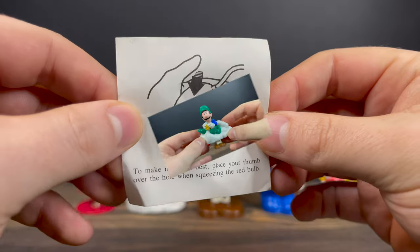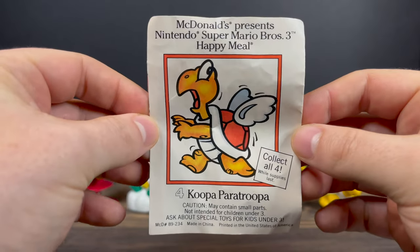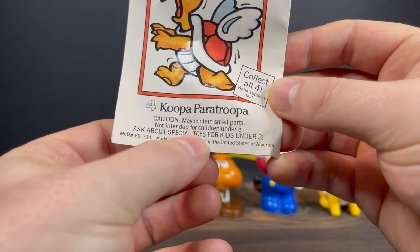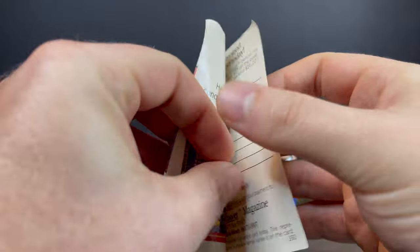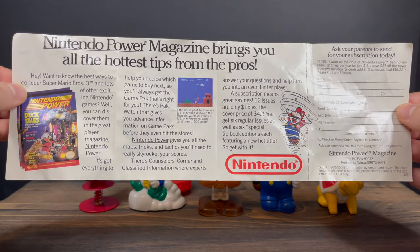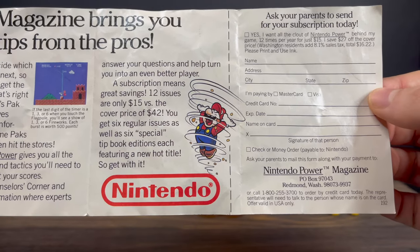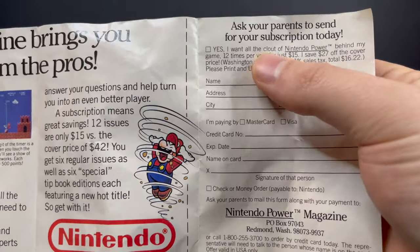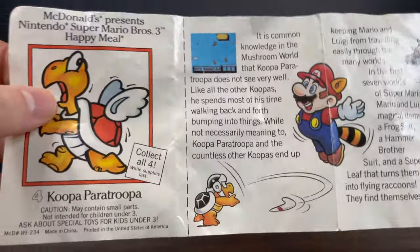As an added bonus, I actually do have one of the instruction booklets for the Super Mario Brothers toys, which I totally love — specifically the Koopa Paratroopa one. At the bottom it says, ask about that special toy for kids under three. How did I miss that all these years? I love that opening this up, you get to see Nintendo Power Magazine, and it totally transports you way back when. You could sign up — 12 issues for 15 bucks. You could write to P.O. Box 97043. It says, all the clouts of Nintendo Power. Very cool — all that way back in 1990.